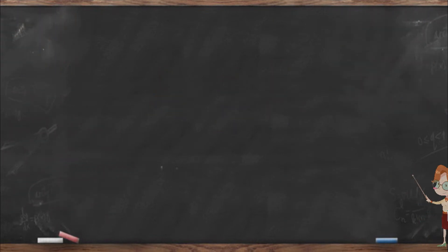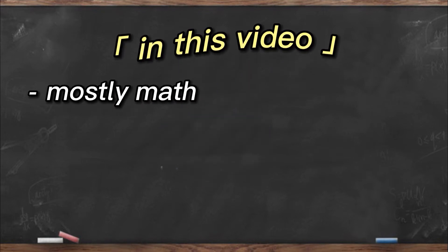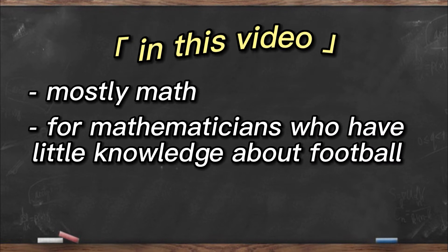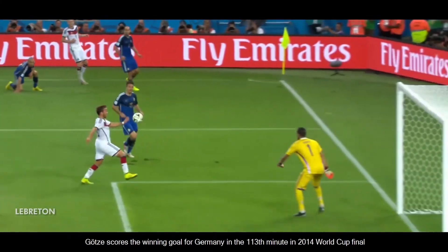If you came across this video by searching the keyword football or soccer, please be advised that this video discusses mostly math, and is especially geared towards mathematicians who have little knowledge about football. But if you are a math nerd who happens to love football just like me, then welcome aboard!